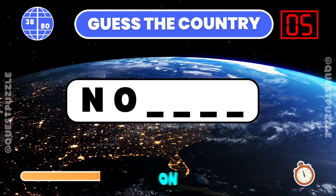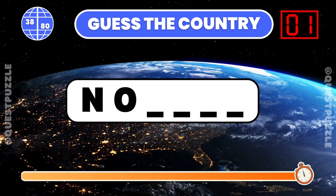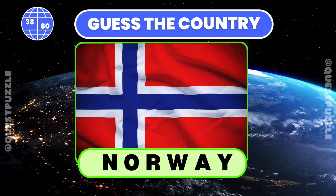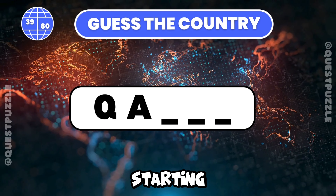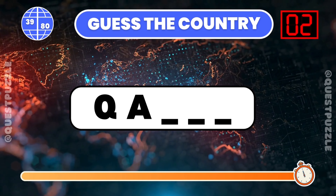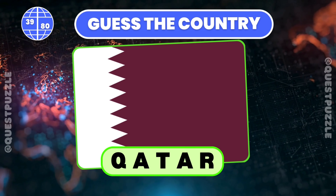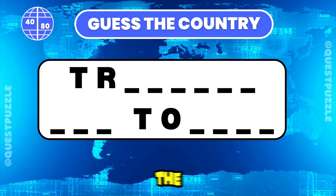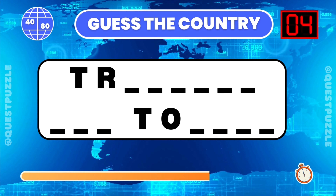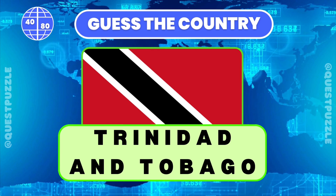Determine the country based on its first two letters. If you have guessed North Macedonia or Norway, you are correct. From these two starting letters, name the country. You are correct if you have guessed Qatar. Can you identify the country with these first two letters? Trinidad and Tobago.